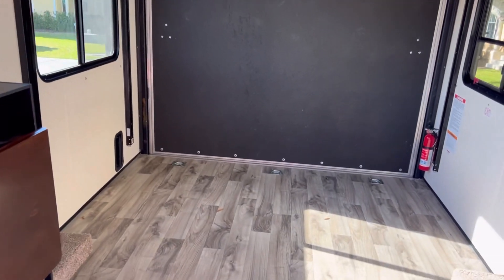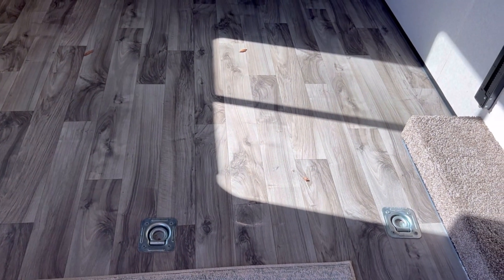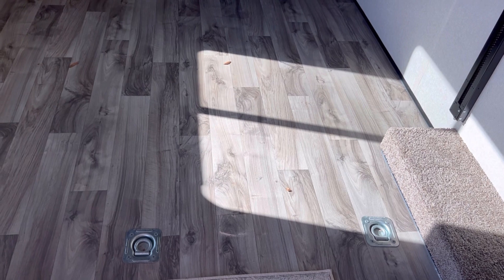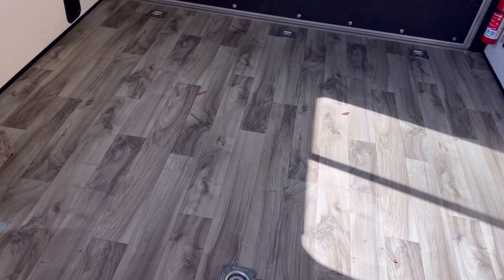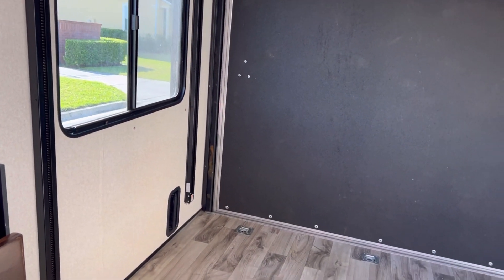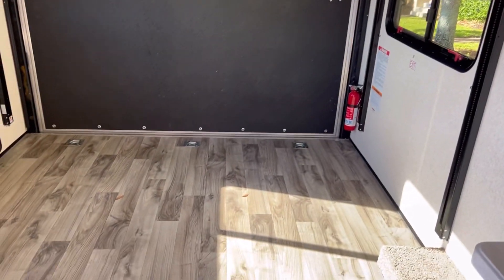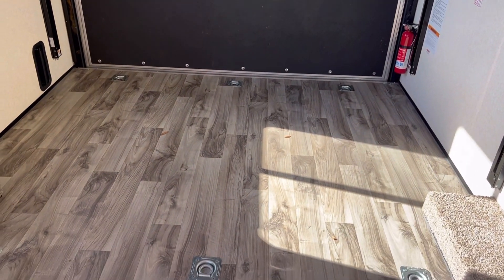So this is the garage and as you can see there are — I don't know what those things are called — but places to hook up your motorcycles. This is the primary reason why we wanted a toy hauler, because we can take our bikes wherever we want to go, we can camp and we can stay in our toy hauler.